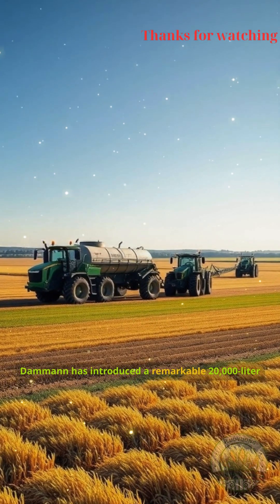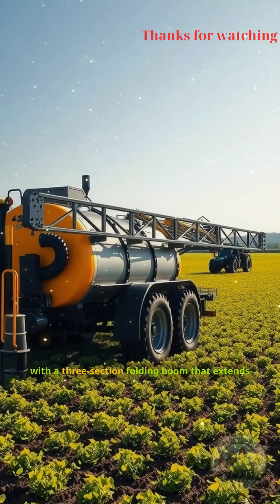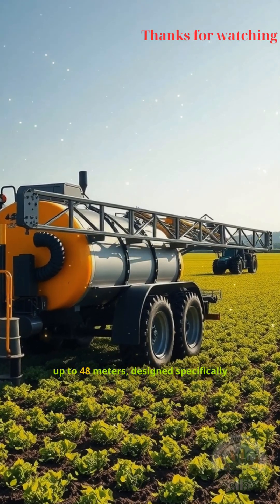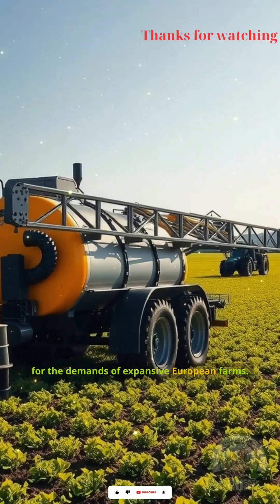Dahmen has introduced a remarkable 20,000-liter tri-axle trailed sprayer, equipped with a three-section folding boom that extends up to 48 meters, designed specifically for the demands of expansive European farms.